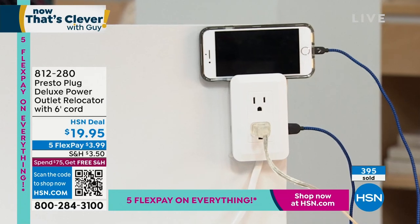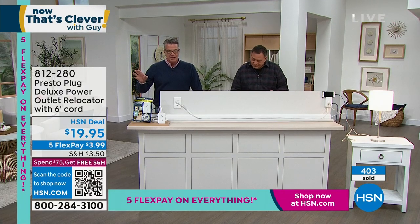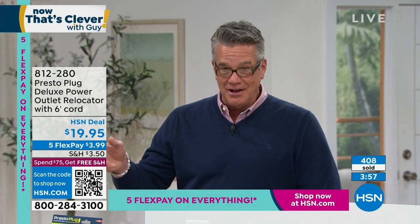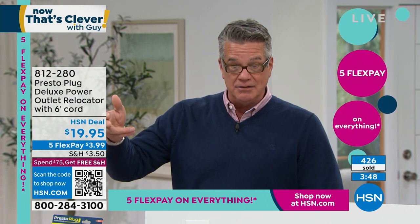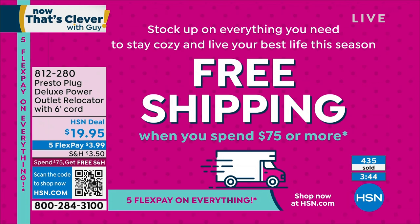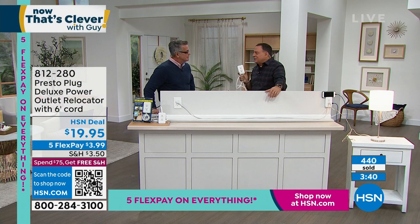It's $20 — think about the headache of trying to deal with finding outlets in your home. If you're getting four of these, you'll get free shipping and handling since a lot of people are buying more than one. We did some math on this — if you bought five of these on FlexPay, it would actually be the cost of one of them. If you're doing the whole house, that's really remarkable value.